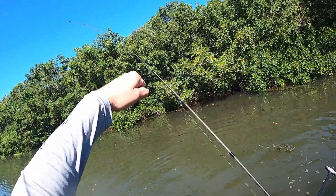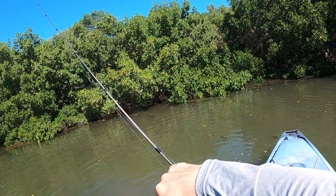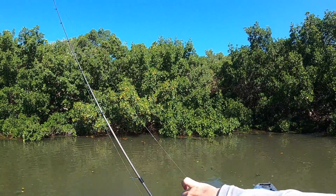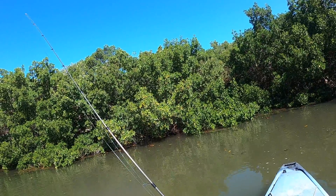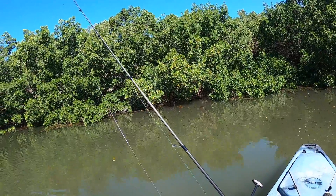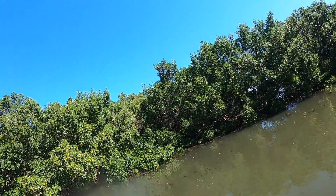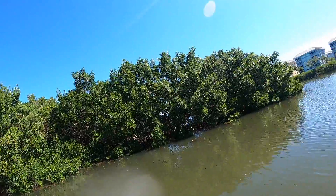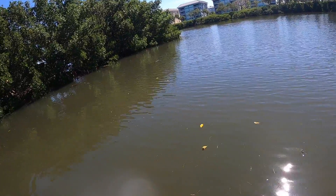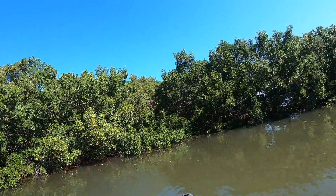Beautiful snook, look at that. Beautiful snook. Very nice little snooky looky there. Beautiful snook — yes! Perfect, finally.